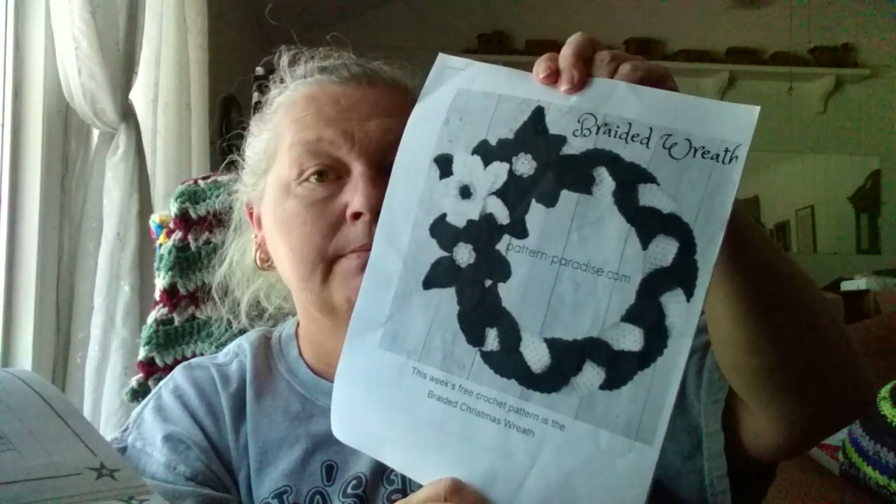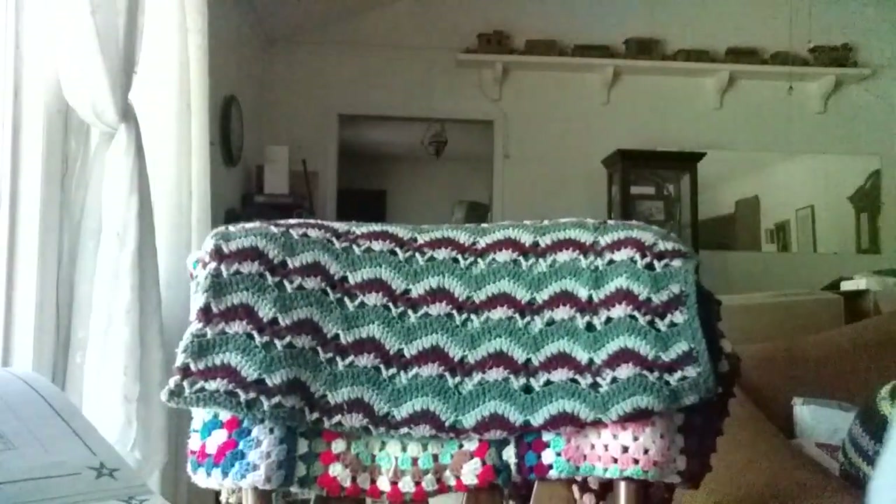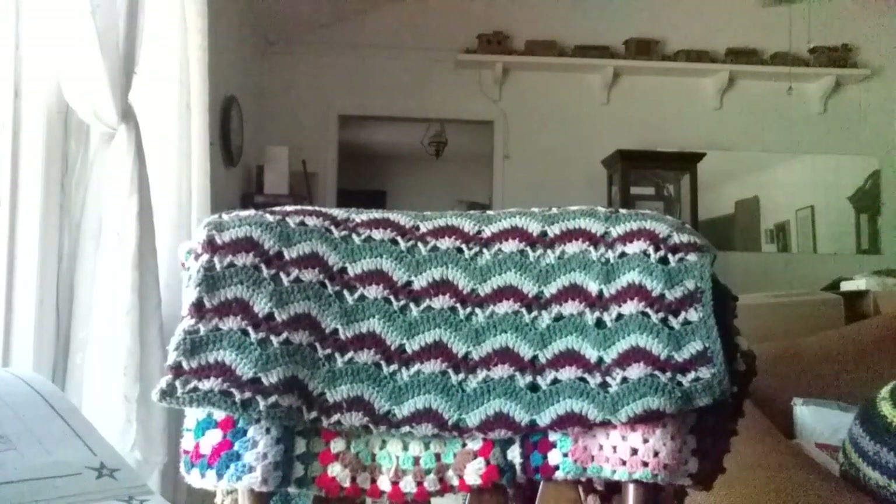It is a free pattern by patternparadise.com. I'm gonna get cut off but I'm gonna go ahead and start. These are all just washcloths. I had one more — hang on, I'm hurrying before my video cuts off.